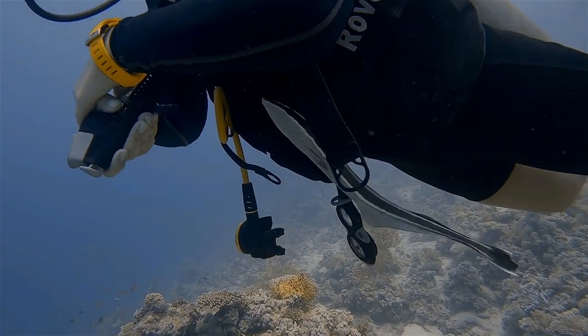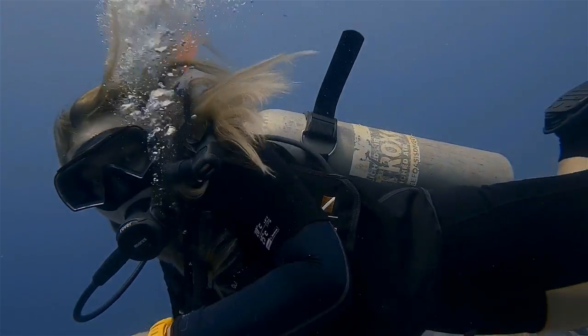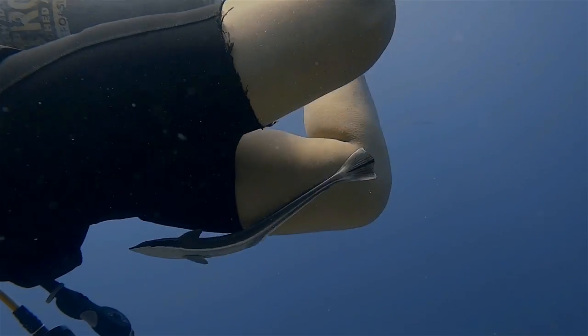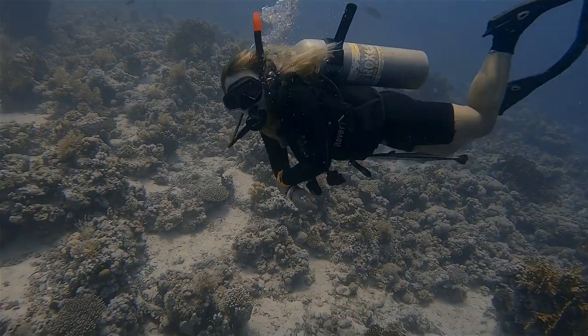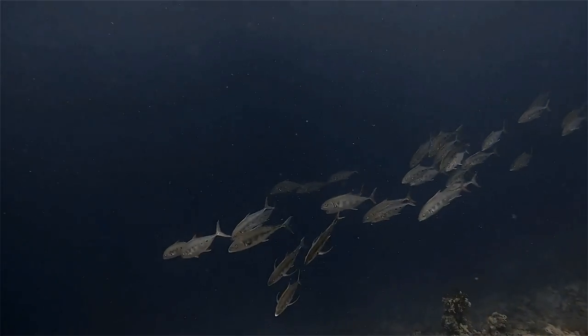It was a really amazing dive, and if you will be in Sharm el-Sheikh you have to visit Shark and Yolanda. You will never ever forget it, and if you do this during the summer you really will be lucky to see schools of fish.